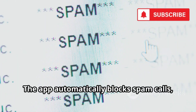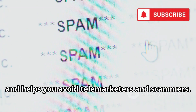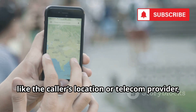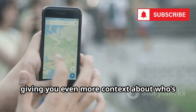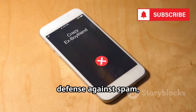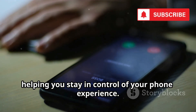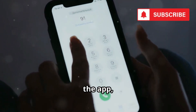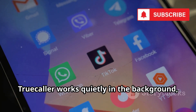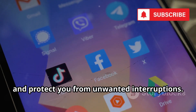The interface is user-friendly — just enter a phone number and within seconds you'll see who it belongs to, along with any available details. But Truecaller isn't just about identifying callers. It also acts as a powerful shield against unwanted communication. The app automatically blocks spam calls, filters out annoying promotional SMS messages, and helps you avoid telemarketers and scammers. Truecaller can also provide extra information like the caller's location or telecom provider, giving you even more context about who's trying to reach you.